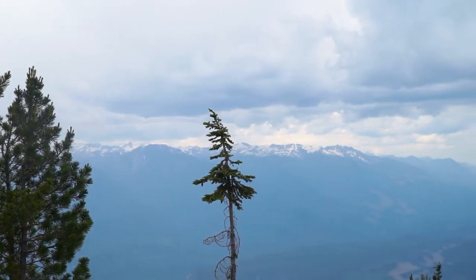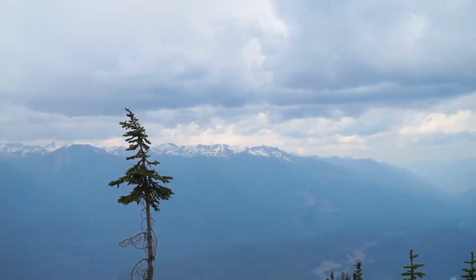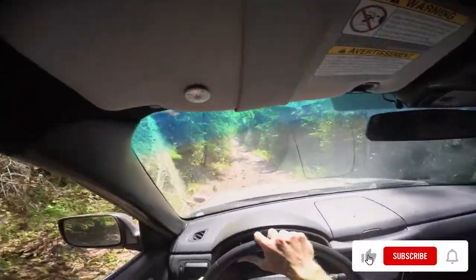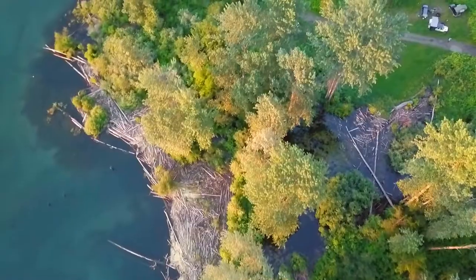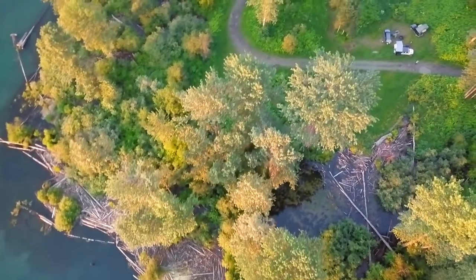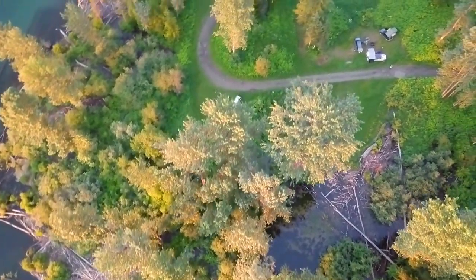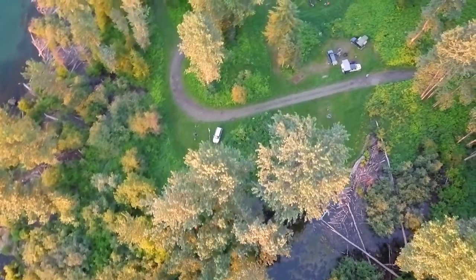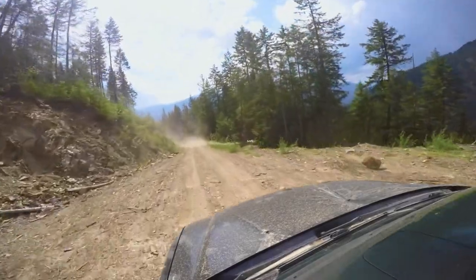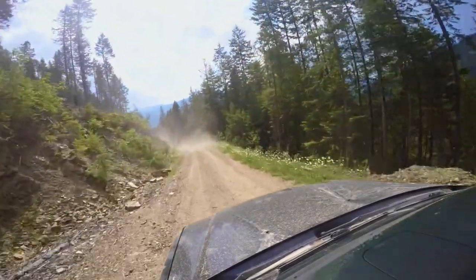But we weren't at the top for long, as the storm came barreling down at us, providing us just enough time to get down the trail and onto the road before letting loose as we drove to our campsite for the night. As the storm clouds passed and the skies cleared up, we pulled into our spot for the night, located in some lakeside meadows. Join us today as we climb the mountain and explore everything this area has to offer.